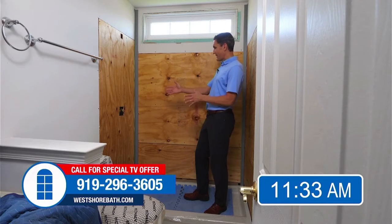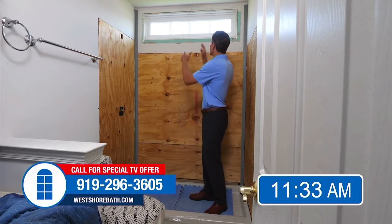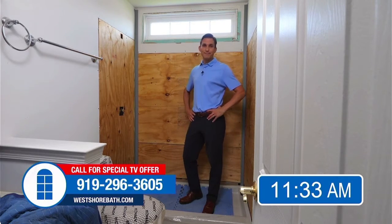They've set the pan, the water lines, the valve, the wall fill. They'll be installing the custom wall surround next, working around the window. Should be just a few more hours. We'll let them finish up.